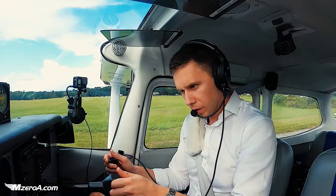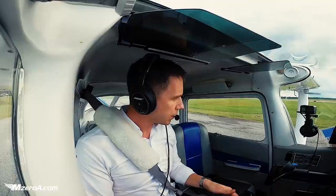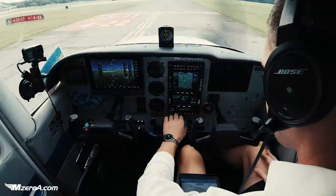Good drops, carburetor heat — good. Flight controls — nice, free and correct. Very, very happy, everything's looking solid.